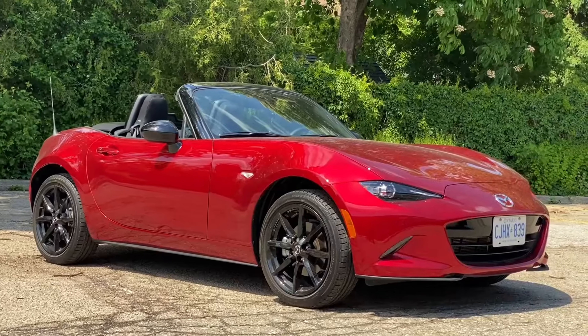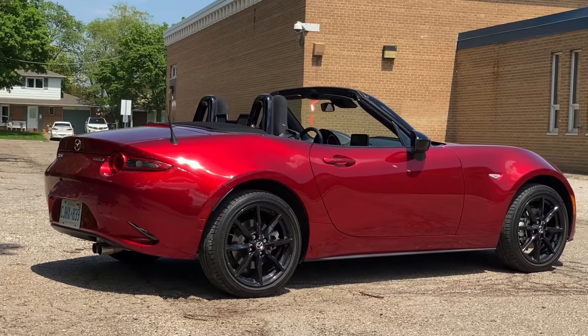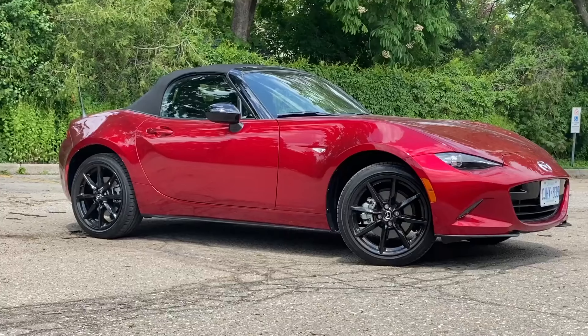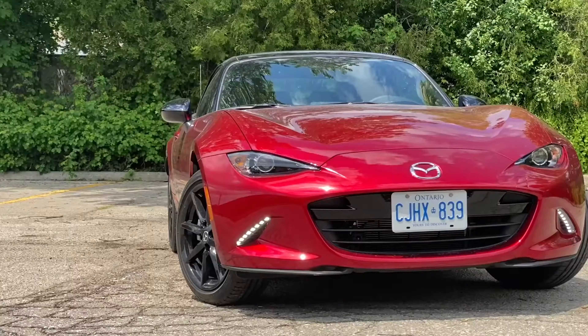Number 2: Mazda MX-5 Miata. The Mazda MX-5 Miata is another great example of a sleeper car. It's a small, lightweight roadster that doesn't look like much but it's a lot of fun to drive. It can go from 0 to 60 in just 6.3 seconds.